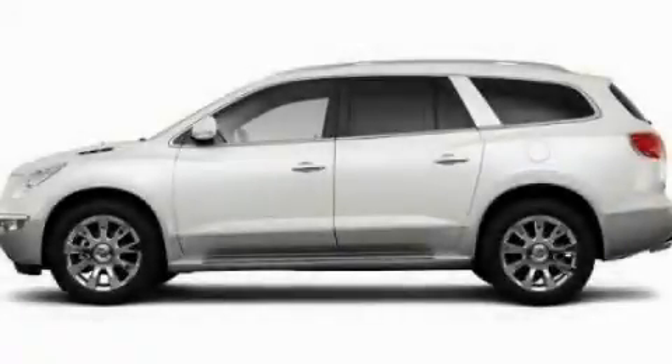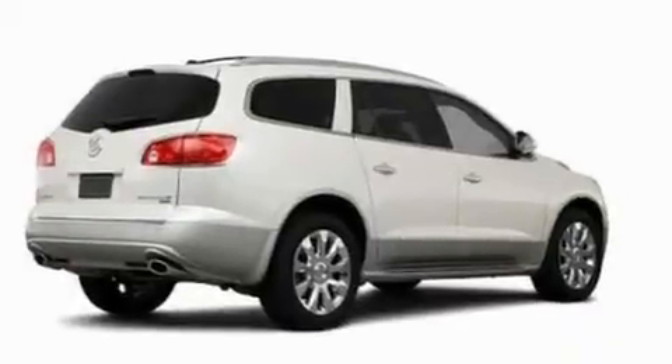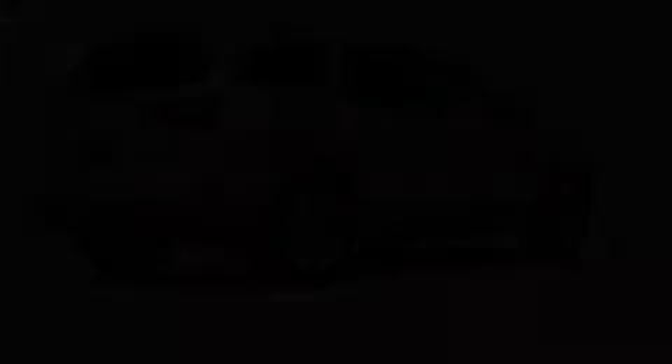This is a 2011 Buick Enclave, a great fit and finish. It features a 3.6-liter six-cylinder engine and an automatic transmission.